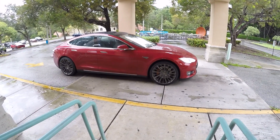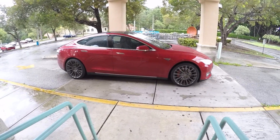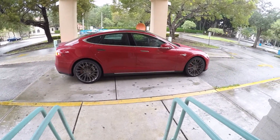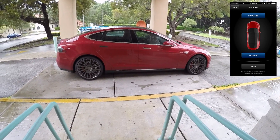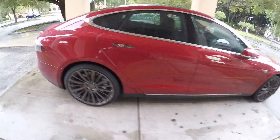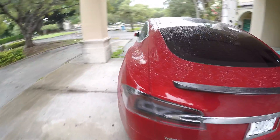So here's the car rolling up, and when it gets to the point under here, I'll go ahead and click on the Stop button on the phone — and there we go, the car stopped. We're under the cover here, the porte-cochère, not getting rained on.